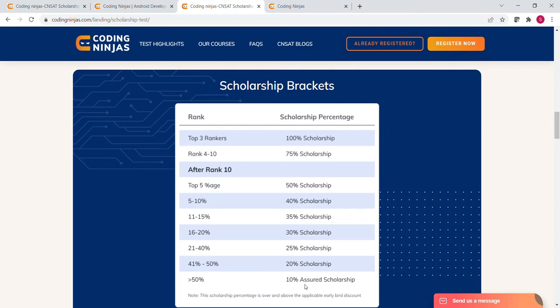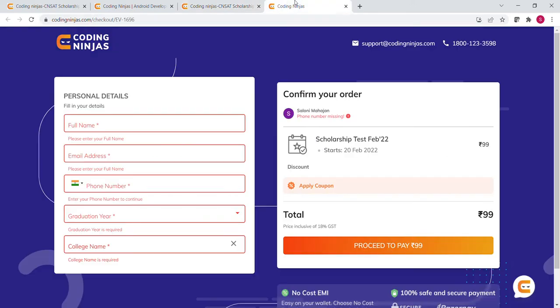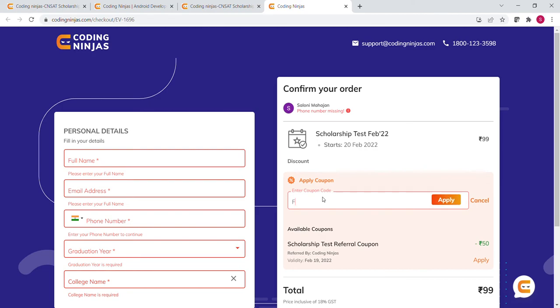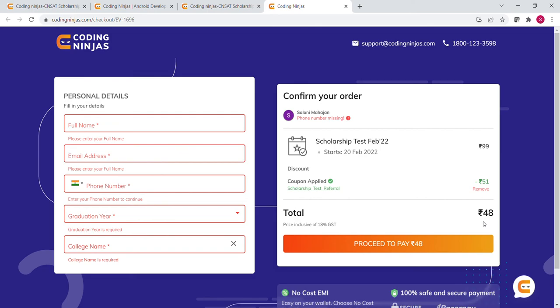Here are the steps for registration. Click the 'Register Now' button and you will see a registration form. You only need to fill in your name, email address, phone number, graduation year, and college name. The total amount shown is Rs.99, but if you apply the coupon code — remember all letters are capital — and click apply, you will only have to pay Rs.40, which is really pocket-friendly. After the payment, your registration will be successful.